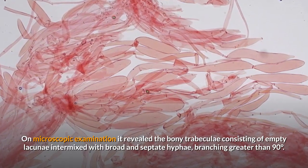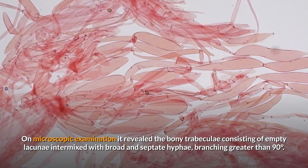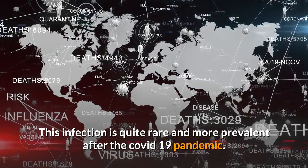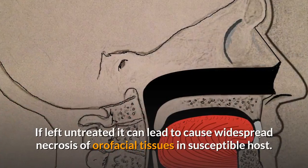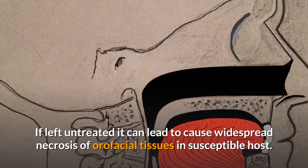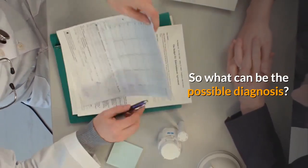On microscopic examination, it revealed bony trabeculae consisting of empty lacunae intermixed with broad aseptic hyphae branching at greater than 90 degrees. This infection is quite rare and more prevalent after the COVID-19 pandemic. If left untreated, it can cause widespread necrosis of orofacial tissues in susceptible hosts. So, what can be the probable diagnosis?